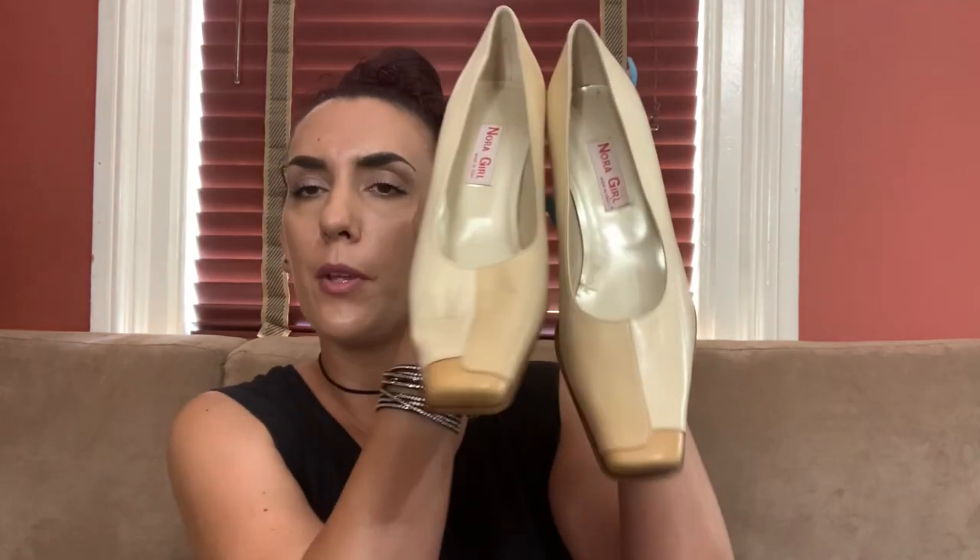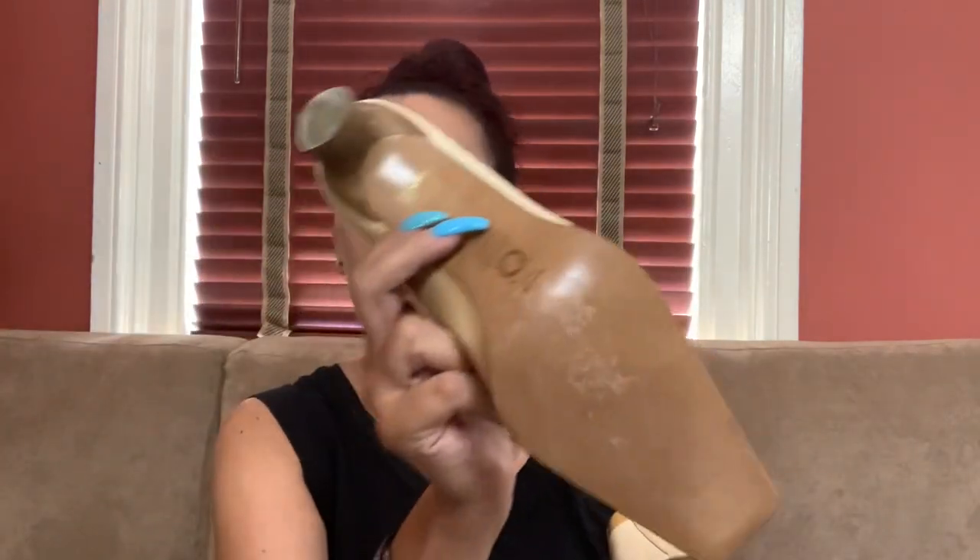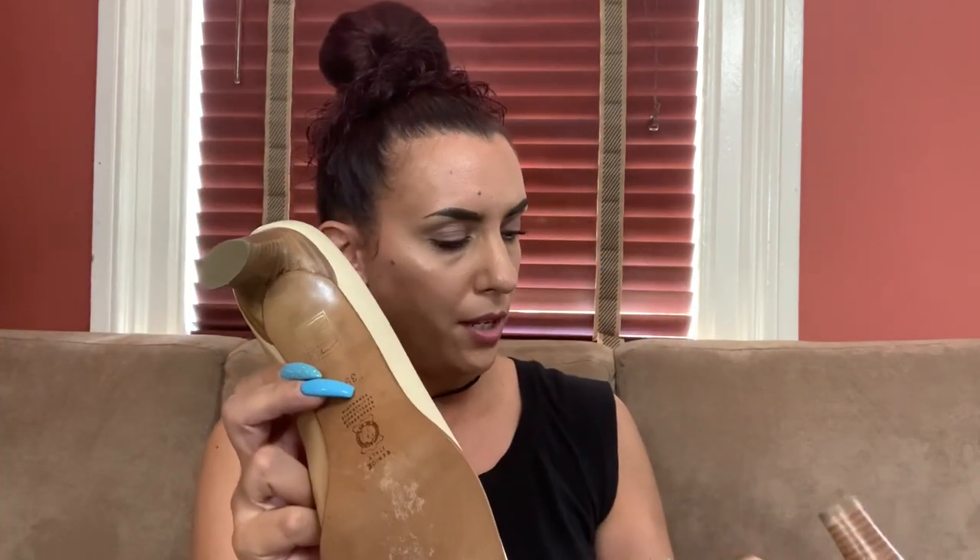Next we have some vintage Italian shoes — these are a size eight and a half by Nora Girl. Genuine leather. The bottoms look like they might be new or new old stock — they're in really good condition. I have to look up this brand but I'll offer them to you guys for 25 bucks, size eight and a half.